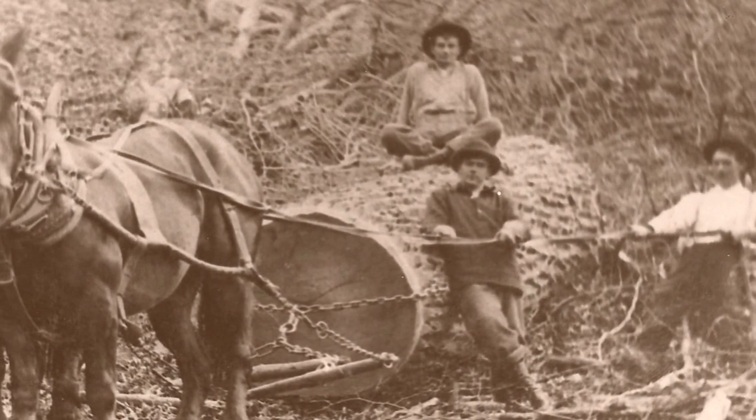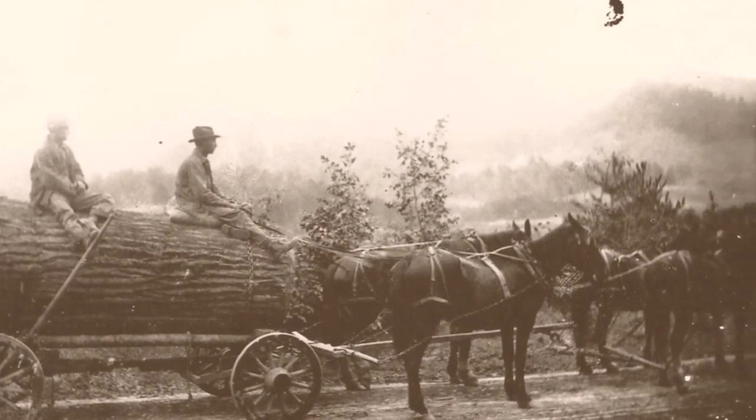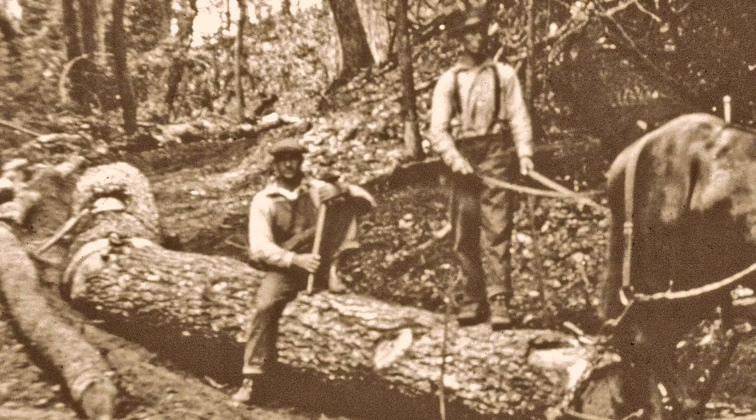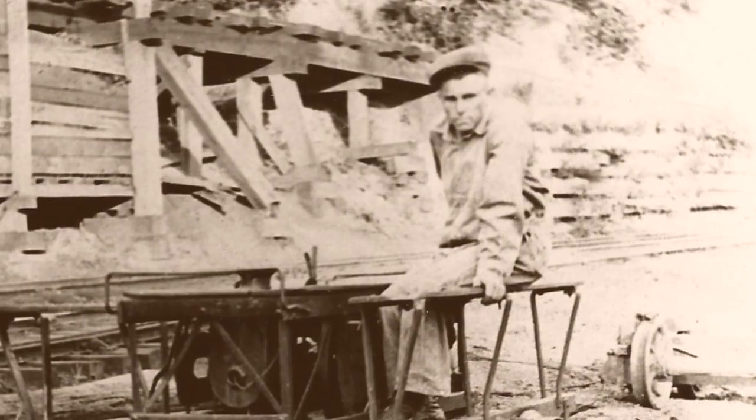Before the advent of the Little River mechanized enterprise, early lumberjacks cut trees and made lumber using portable mills. The trees they felled were dragged to small portable mills by horse teams.